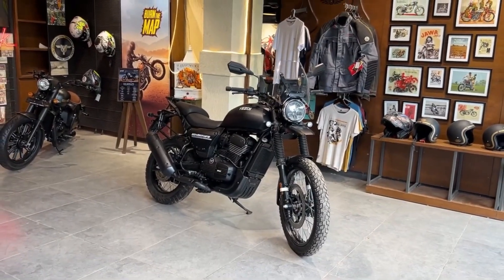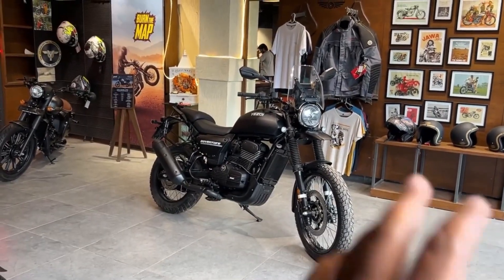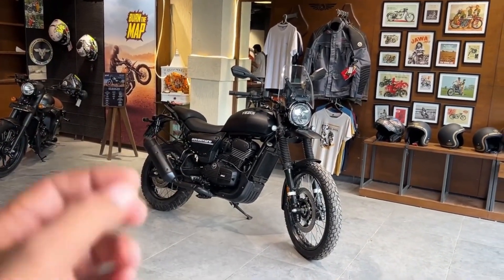The Yezdi Adventure, which has direct competition with the Himalayan, has not received any updates since its launch in 2022. Now the model has come with some new features and engine upgradation.